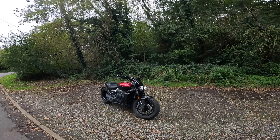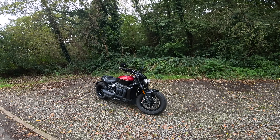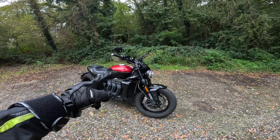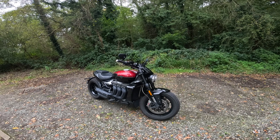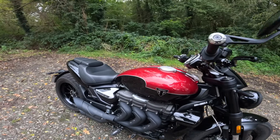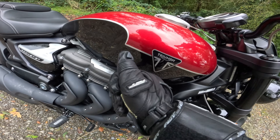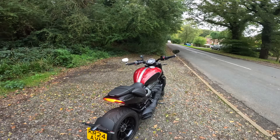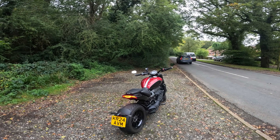Hello, welcome back to the channel with motorbike nonsense. This is the Triumph Rocket 3R Storm Edition — the ultimate compensation machine that actually goes around corners. This is the new Rocket, updated for 2024 with more power, lighter wheels, and a new sexy paint scheme with what look like hand-painted coach lines. And knowing Triumph, they are hand-painted — you can see the brush strokes. That's gorgeous.